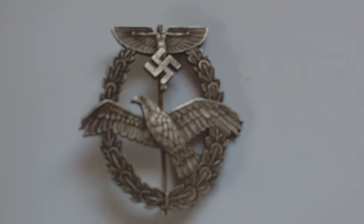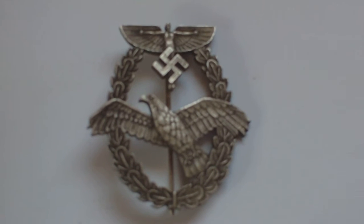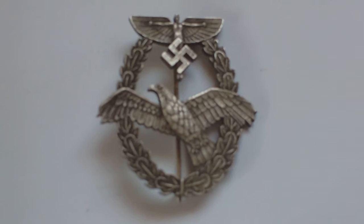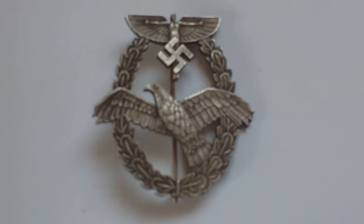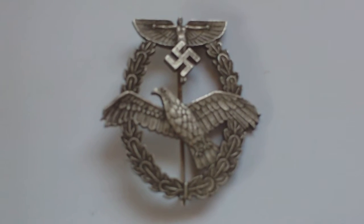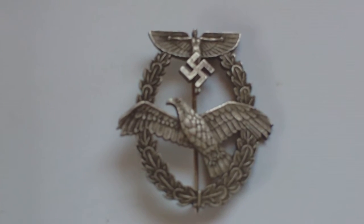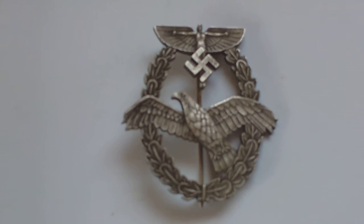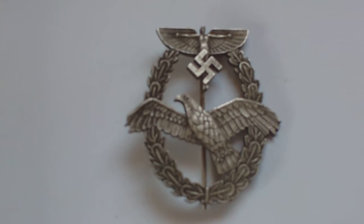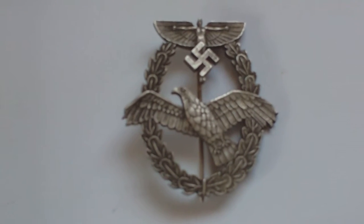This is the German National Socialist Flying Corps badge for Powered Aircraft Pilots, otherwise known as the NSFK Pilots badge. This is the first design, instituted on the 12th of July 1938. The National Socialist Flying Corps instructed boys and youths in flying, gliding, ballooning, and all aspects of aviation, and issued badges to reward them. This is the Pilots badge, the first variation.